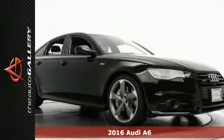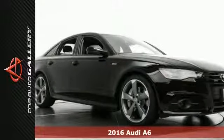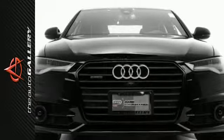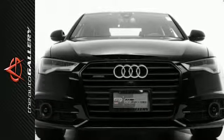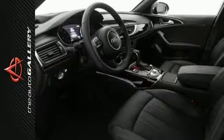This 2016 Audi A6 3.0T Prestige has a thrilling black exterior and a stunning black leather interior. Factory equipped with an impressive 6-cylinder engine and 8-speed automatic with Tiptronic transmission, the 2016 Audi A6 3.0T Prestige produces an impressive 30 highway miles per gallon.